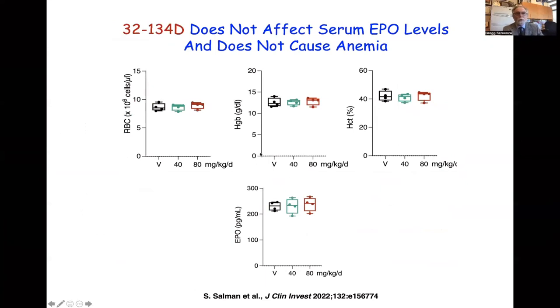We also examined whether 32-134D had any effect on red blood cell production. We saw no change in hemoglobin, hematocrit, red blood cell count, or plasma EPO levels in treated animals. The drug appears to specifically affect cancer cells without affecting normal cells.